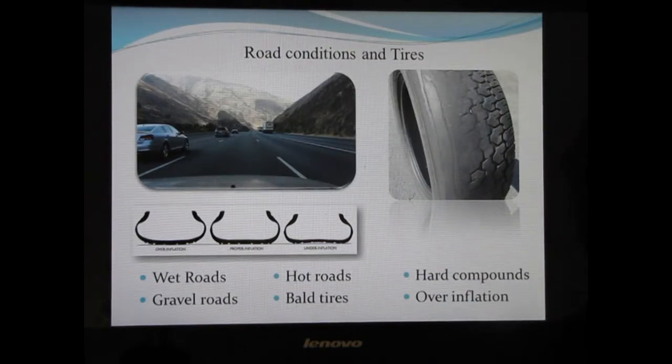First up, let's look at the road conditions and the tires. You might not think of the road as being part of your braking system, but the braking system relies on friction. Because the tires have to have friction on the road for your brakes to work, the road is a very critical part of the braking system. It's increasingly important that you pay attention to road conditions as they change, such as wet, snowy, icy, gravelly, or any condition less than dry warm concrete.